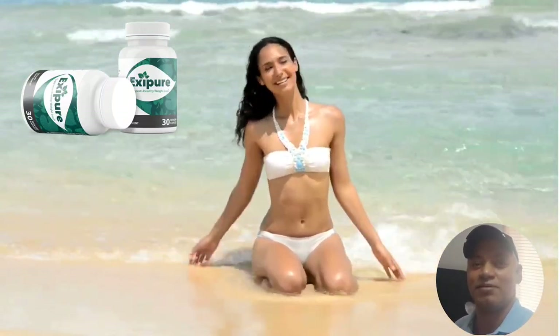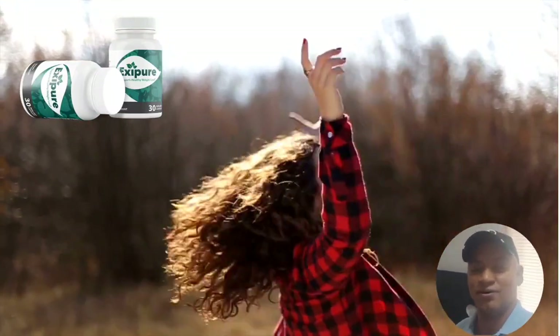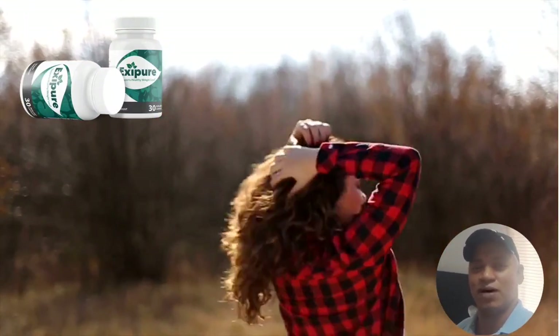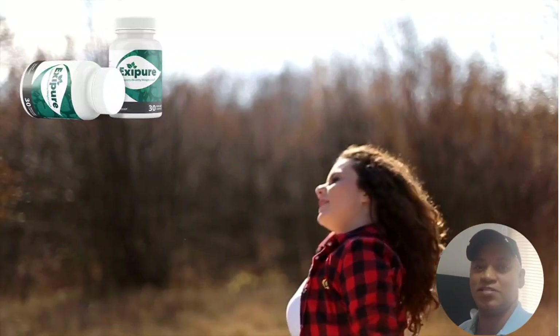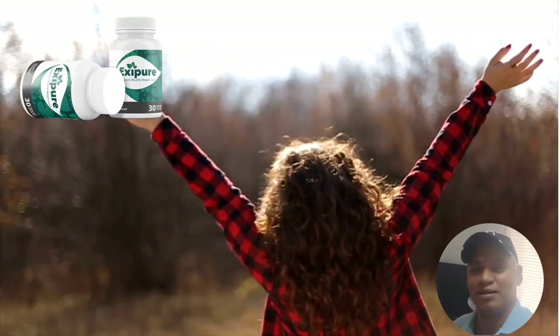Exapure is based on this BAT breakthrough. According to the makers of Exapure, their diet pill is the only product in the world with a blend of 8 exotic nutrients and plants designed to target low brown adipose tissue levels, fixing the root of your unexplained weight gain.